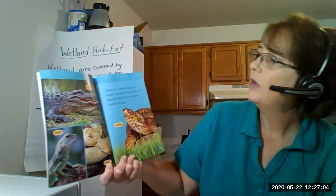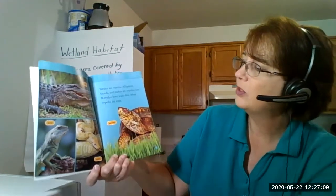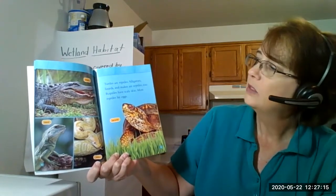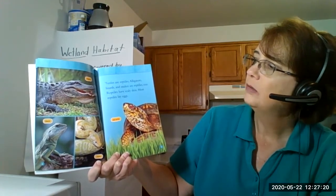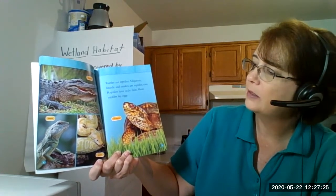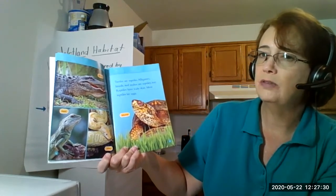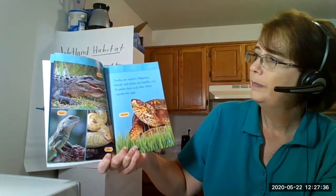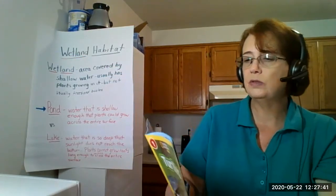We have a turtle, an alligator, a lizard, a snake, and a box turtle. I wonder what they have in common. It says turtles are reptiles - alligators, lizards, and snakes are reptiles too. Reptiles have scaly skin and most reptiles also lay eggs. So when we learned about the toads, those were amphibians - a different type of species. These are reptiles, and wetlands can have reptiles or amphibians or both.